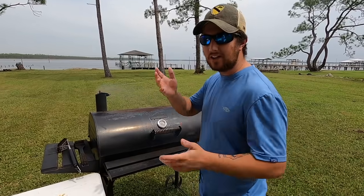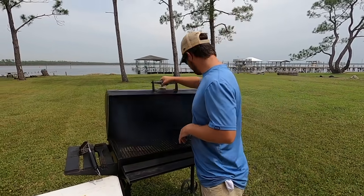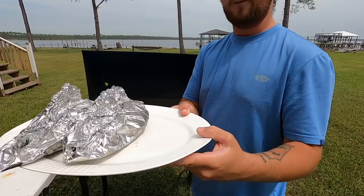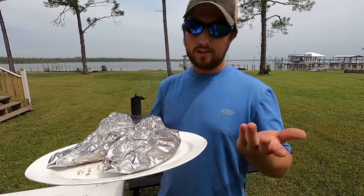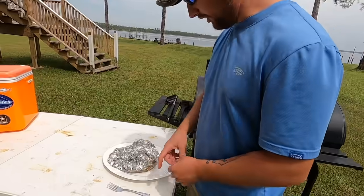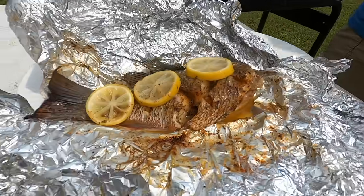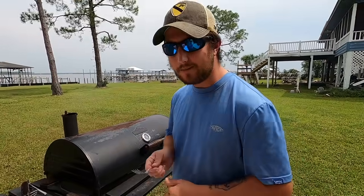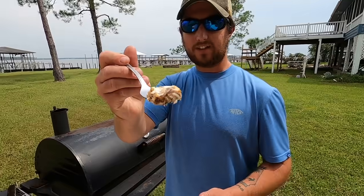Ten to fifteen minutes is more than enough time for those fish to cook thoroughly. It's been 12 minutes — 10 to 15 depending on the thickness of the fish and your grill. Taking them off the grill now — it's pretty hot. Aluminum foil doesn't get super hot but be cautious; use tongs or oven mitts. Opening one up — man, it looks really good and smells freaking delicious. Still pretty hot but cooled down just enough to try a bite.